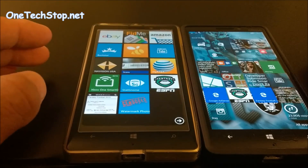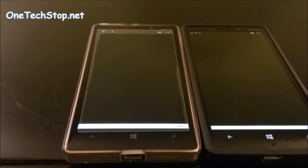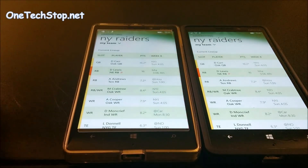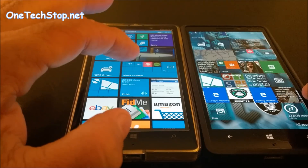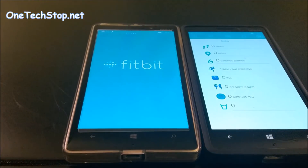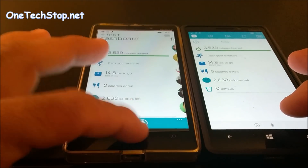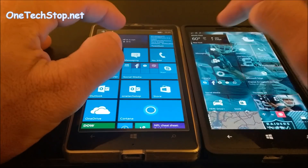Now some third-party apps. We'll go to my ESPN Fantasy Football — it was pretty much about the same, slightly faster on 8.1. Let's go to Fitbit — and that one went to Windows 10 Mobile.